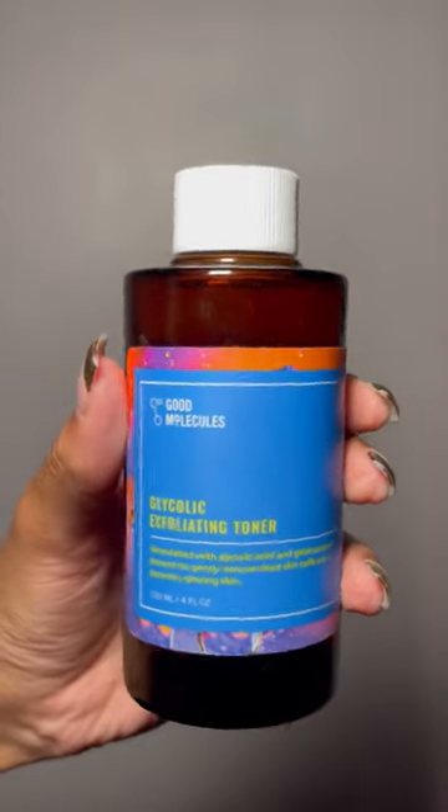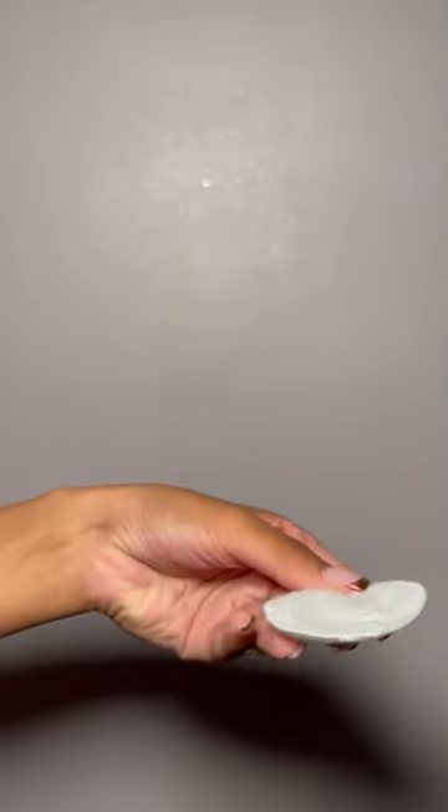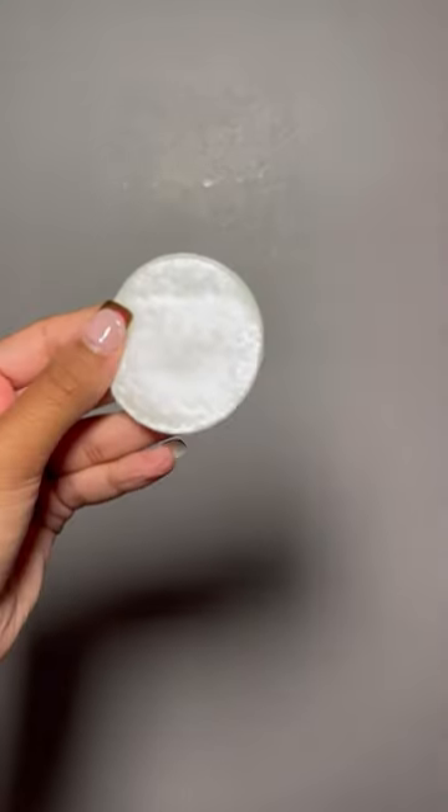So last summer I started using glycolic acid a lot, and this really helped me for just not having any extra funk. I am zero aluminum, so you already know. The aluminum-free deodorants don't last that long, so the glycolic acid really helped.